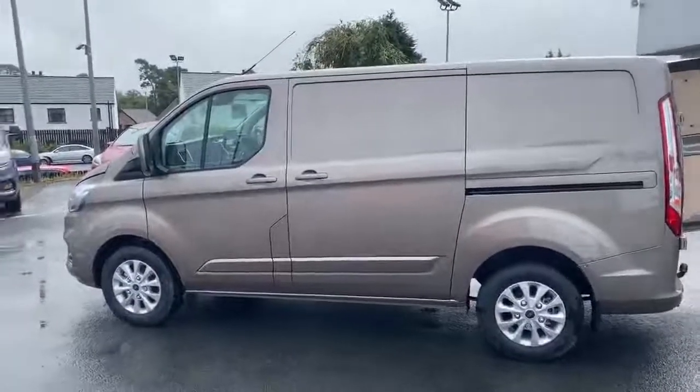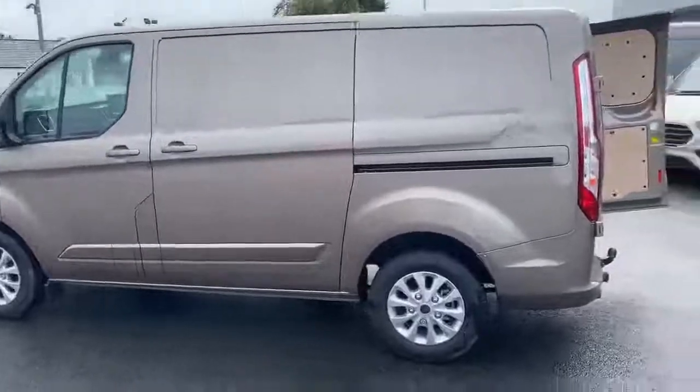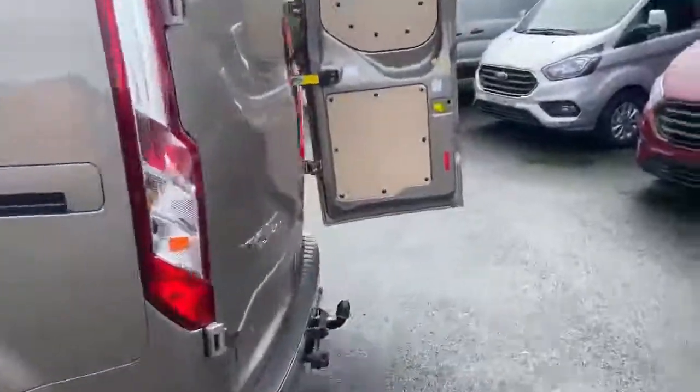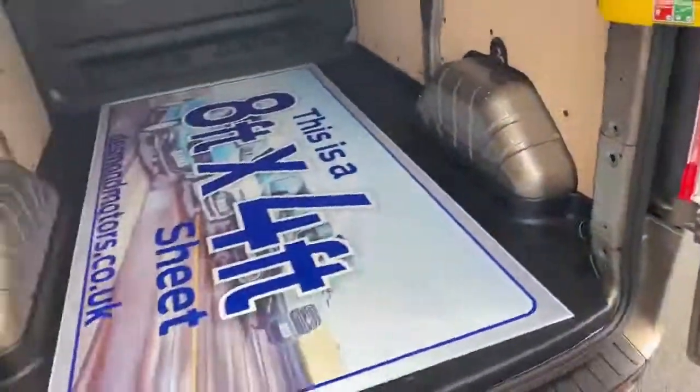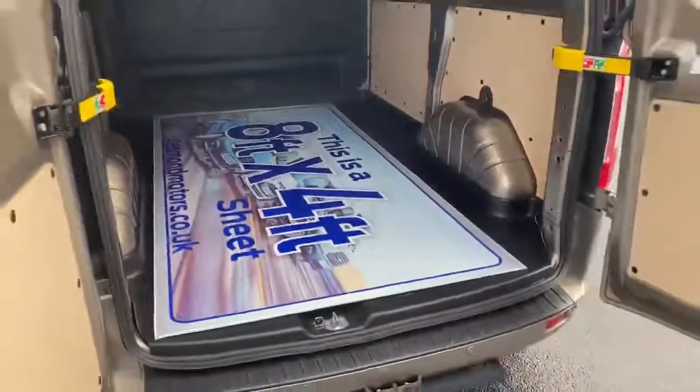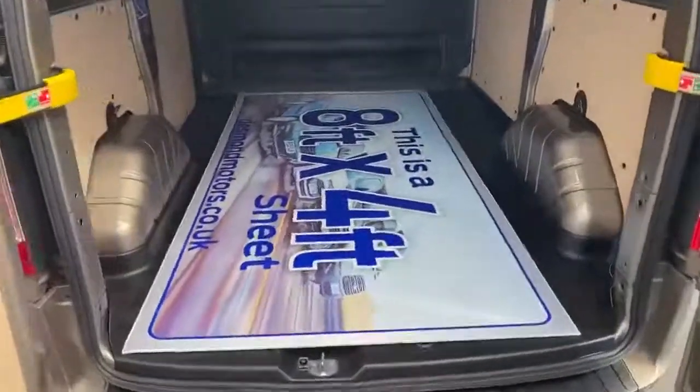Up next, if you think this short wheelbase is too small for you, if I take you to the back you'll see that in fact it can fit an 8x4 sheet of ply in it, saving you more cost over going for a longer wheelbase.